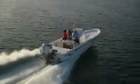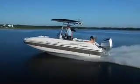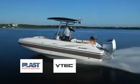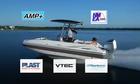The first thing to notice about the new Honda VF250 is the sharp, sleek and aerodynamic style that really shows its muscle and power. The new VF250 showcases proven Honda technology including Blast, VTEC, Lean Burn Control, Amp Plus and NEMA 2000 connectivity.